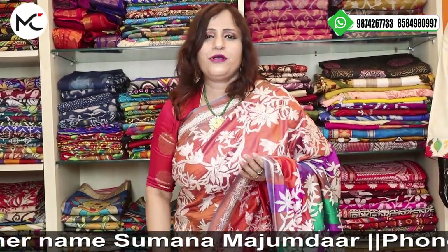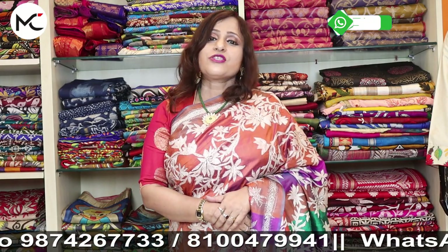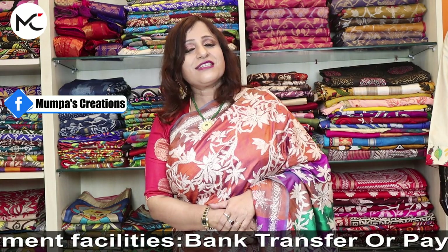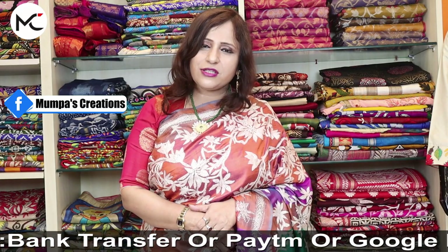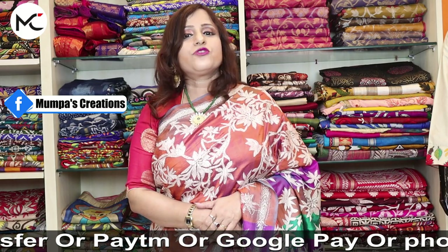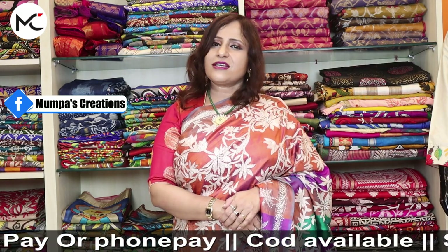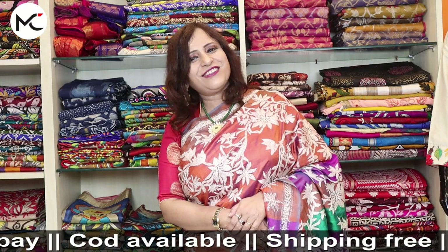I hope you have liked the video. If you have, please share, like, comment, and subscribe to my YouTube channel. Keep the bell icon on to get all latest updates. Our booking number is 9874267733 — you can call or WhatsApp for booking. Stay tuned with us on Facebook page Mumpass Creations and follow us on Instagram. Lives are on Monday 6:30 PM, Thursday 6:30 PM, and Sunday 12:30 PM.